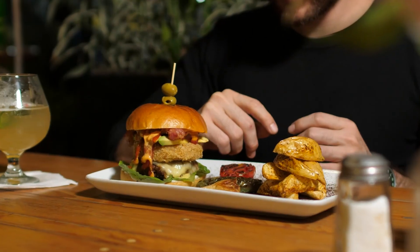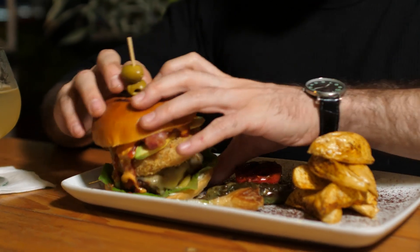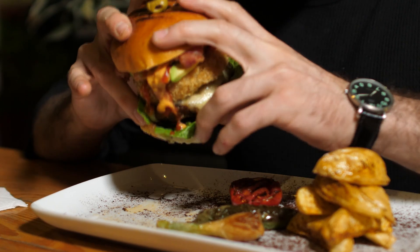Moving on to Phase 2, dieters can reintroduce some carbohydrates into their diet, and the daily calorie allowance increases to 1,500. This phase is designed for continued weight loss.